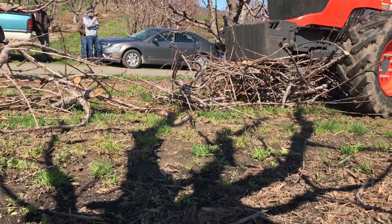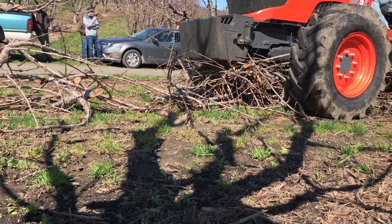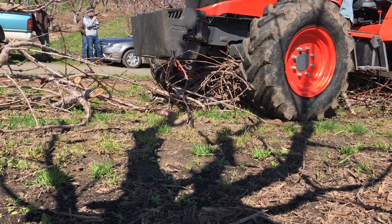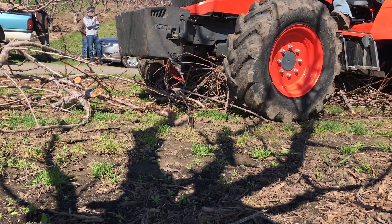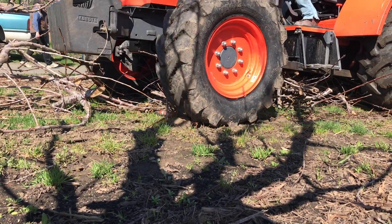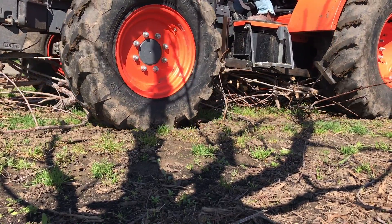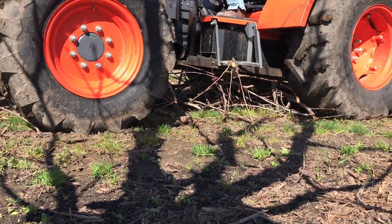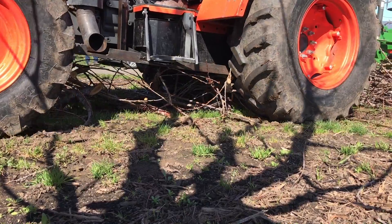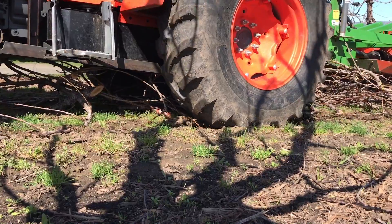When you prune your orchard, you generate big wood that can't go through your traditional flails, and then you've got to haul that wood out of the orchard. How many of you every year haul all your wood perfectly — never leave any out there all season, or maybe don't get to it till the second year? There's a lot of time spent hauling carbon — which is what that wood is — out of the orchard.